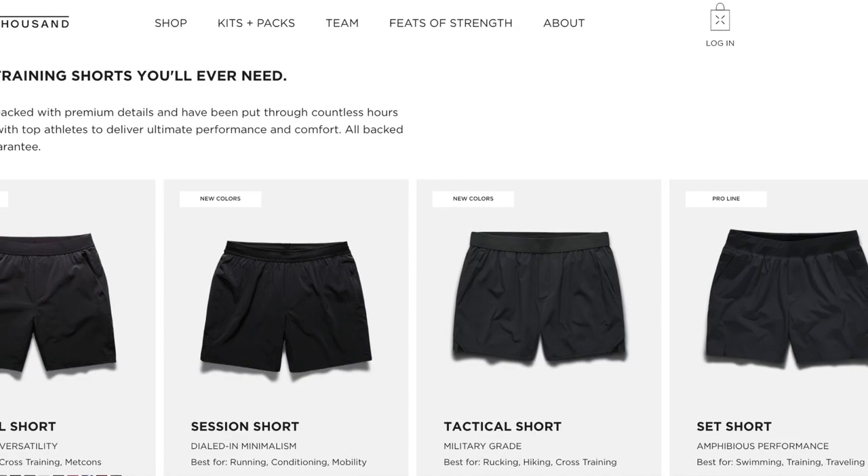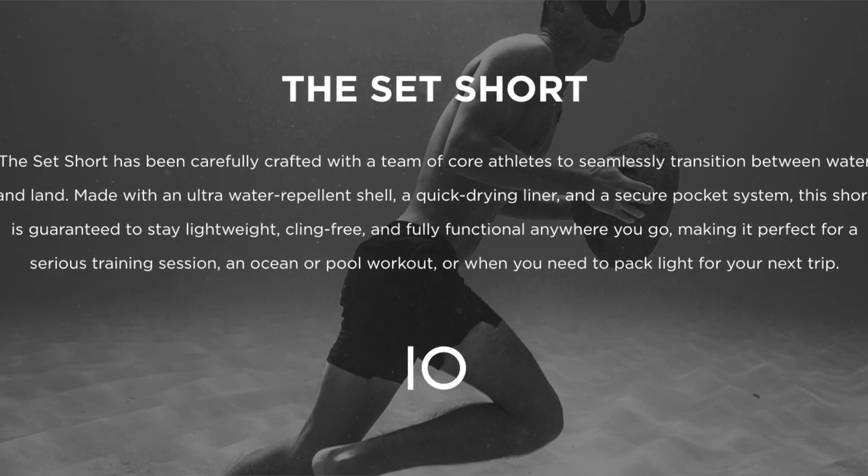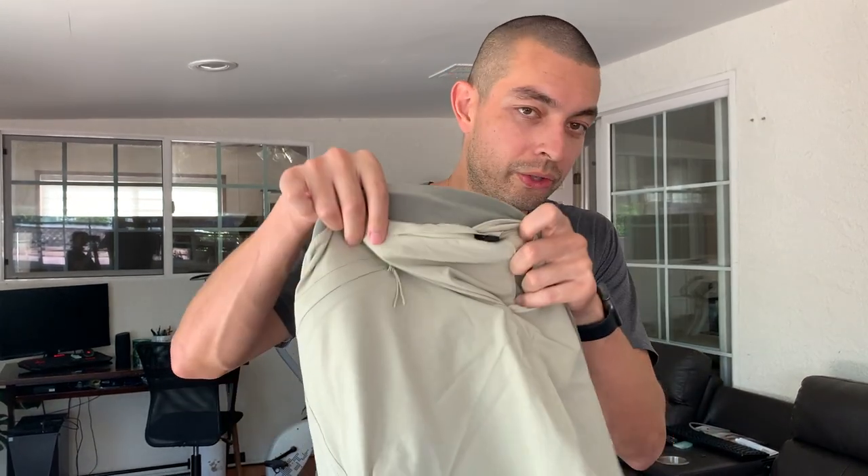I'm wearing one pair of pants and not packing any. I have four pairs of shorts. Two are hybrid shorts from Ten Thousand - you can train, hang out, or swim in them. They've got drawstrings, lots of zipped pockets, and liners. I wear these for the beach, runs, or just hanging out. I've got them in sand and black.